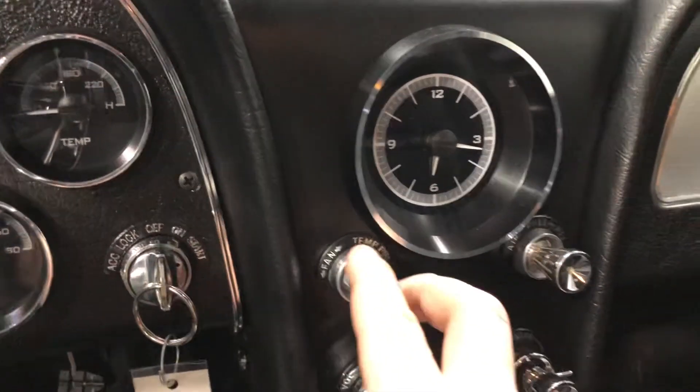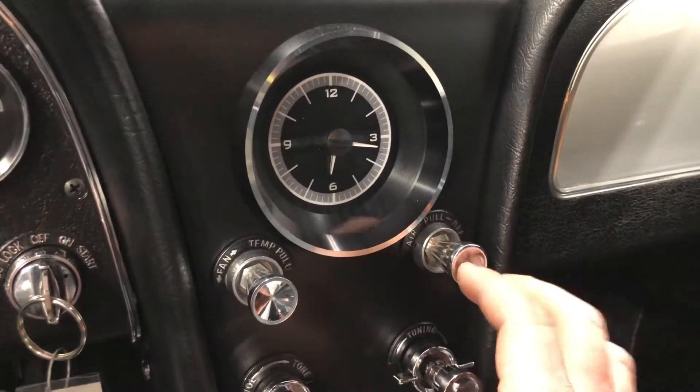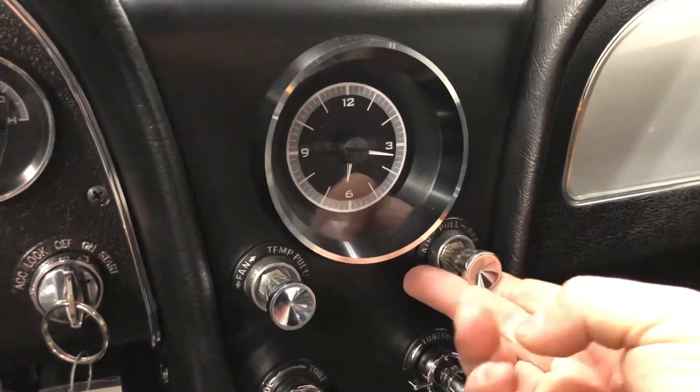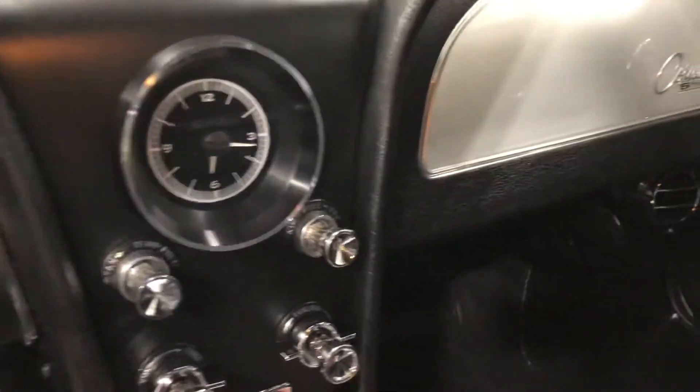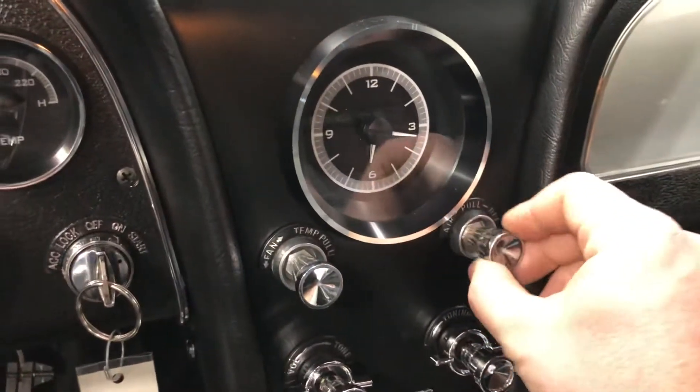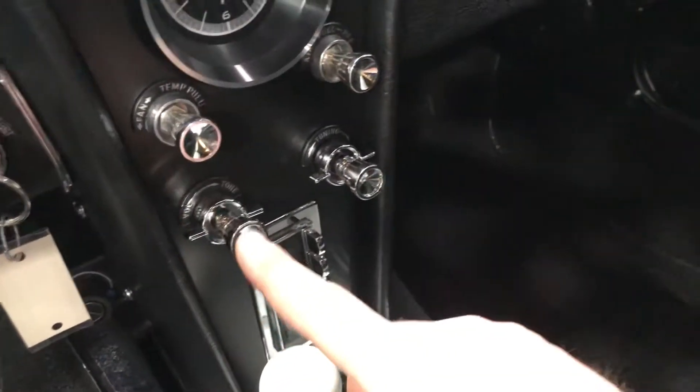This dial controls the direction of your air. All the way to the right is going to be your defroster, and if you turn it back this way it'll come out of the vents on either side. You can do a mix — I think there's about ten different variations here too. You can feel the clicks when you turn it.